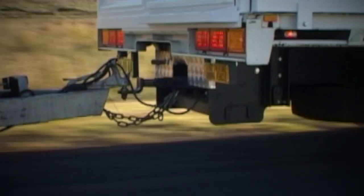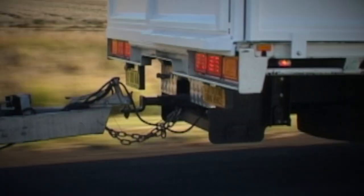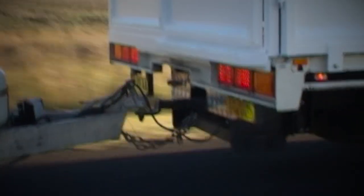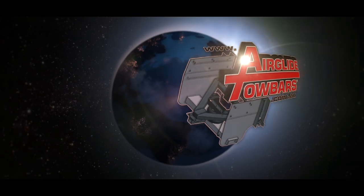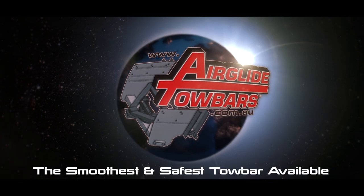If you have already had to claim for damage to your caravan or trailer through your insurer, why not see if the money saving Air Glide Tow Bar upgrade can be covered under your insurance? Air Glide Tow Bars — the smoothest and safest tow bar available.